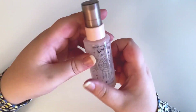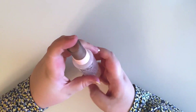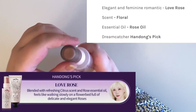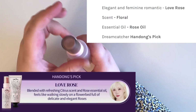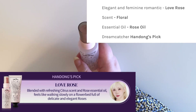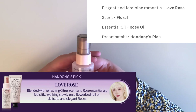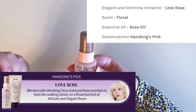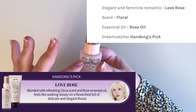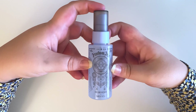Next is Handong's — hers is called Love Rose. I don't really like the scent of roses, but if it's mixed with essential oils then I'm sure I'll like it. Actually, Handong's is my favorite so far. It's very very floral and almost — I can't describe it. It's floral but maybe a little citrusy also, and it's definitely my type of scent. I love citruses, so yes, this one's my favorite so far.